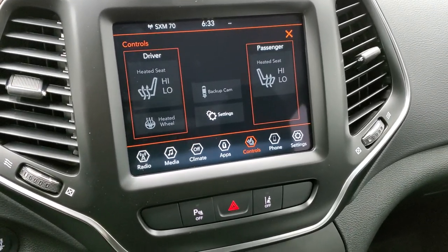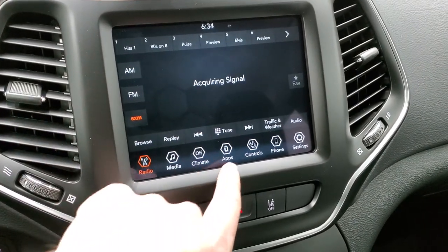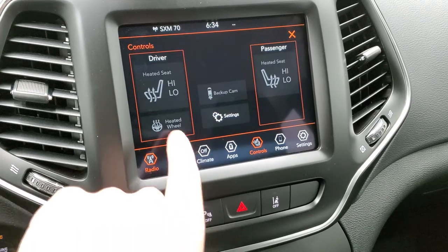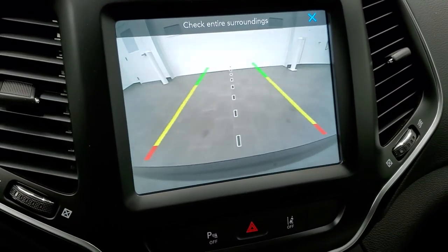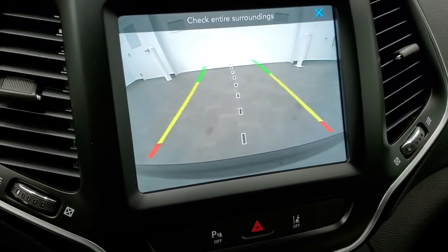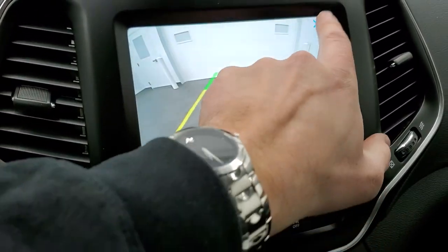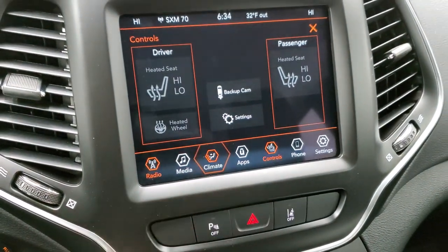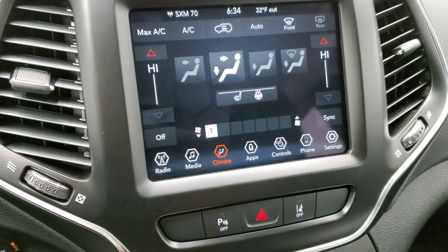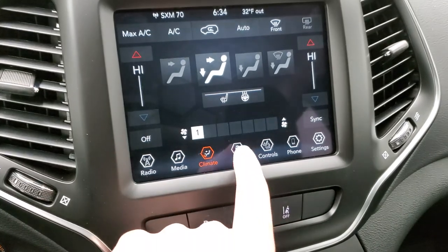This is the 8.4 4C radio, so you get AM, FM, and Sirius XM radio capabilities. You also have those heated seats and heated steering wheel controls there. You can check out the backup camera — those are dynamic grid lines, meaning that they're going to turn as you turn the steering wheel, which is pretty nice, and that center line lines right up with that receiver hitch. You've also got your climate controls here — you do get that dual climate control with that comfort and convenience group, which is really nice.